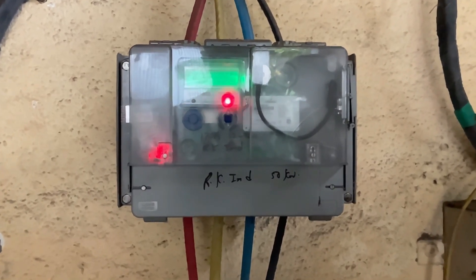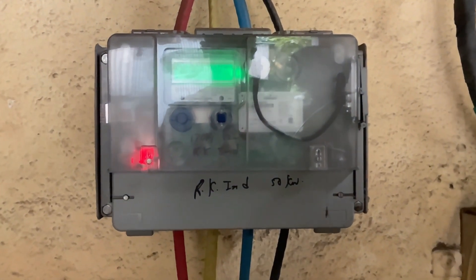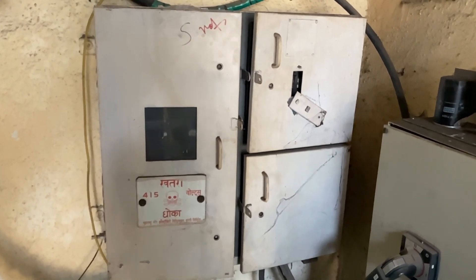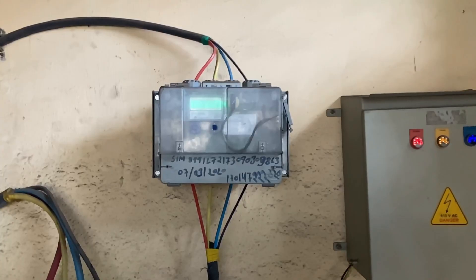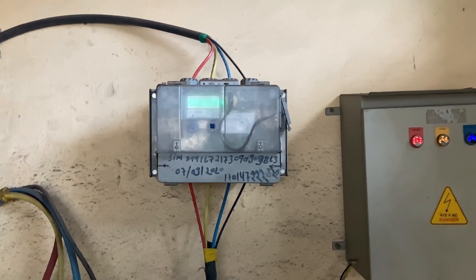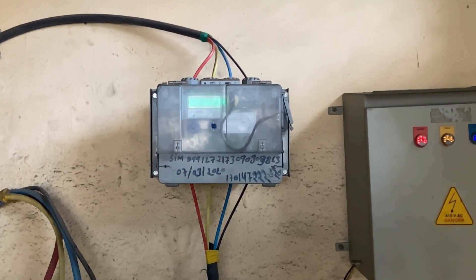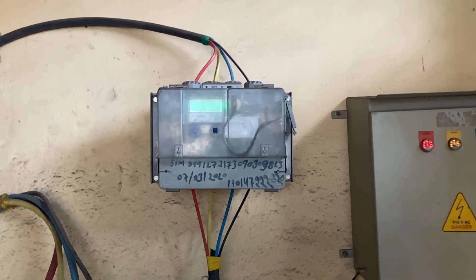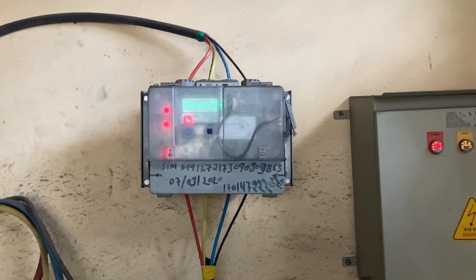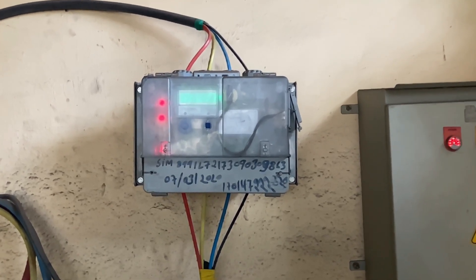The output of this ACDB is connected to the generation meter. The output of the generation meter is then connected to the load panel, which is parallelly connected to the net meter. This is the net meter — also called the reverse meter — used here. The client has an LT connection, so the generation meter and net meter are both of 40 by 200 capacity.